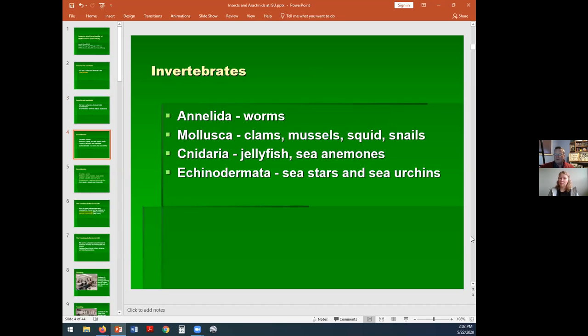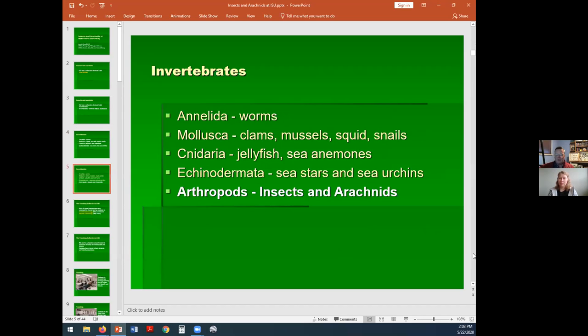Invertebrates include all sorts of animals, from single-celled animals to very complex animals like giant squid. There's Annelida — the worms such as earthworms. Mollusca — things like clams, mussels, squid, and snails. Then Cnidaria — jellyfish and sea anemones — and Echinodermata: sea stars and sea urchins. These are all phyla of invertebrates. The invertebrates also include arthropods. The two big groups are the insects and the arachnids, but arthropods also include things like centipedes and millipedes.